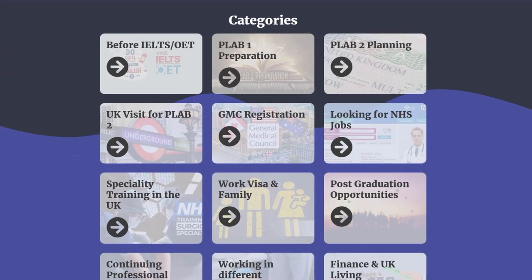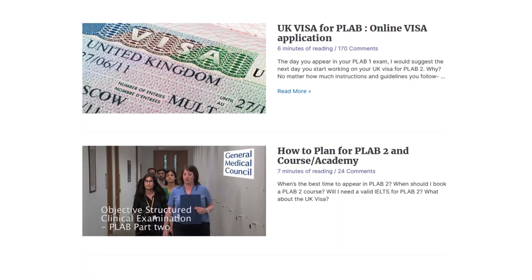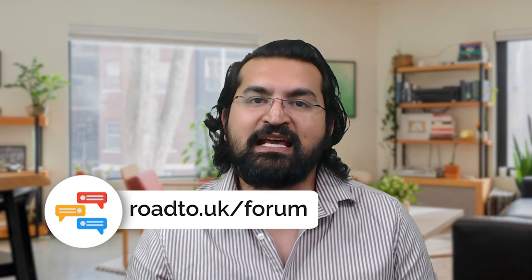There you have it — the top five mistakes made by international medical graduates when applying for a UK visitor visa to take PLAB 2. We have many articles written around this topic on the Road to UK blog, and I'd advise you to read through them and the comments. We also have a Road to UK forum with a dedicated category for UK visas where you can ask specific questions or find answers already given to others in similar situations.